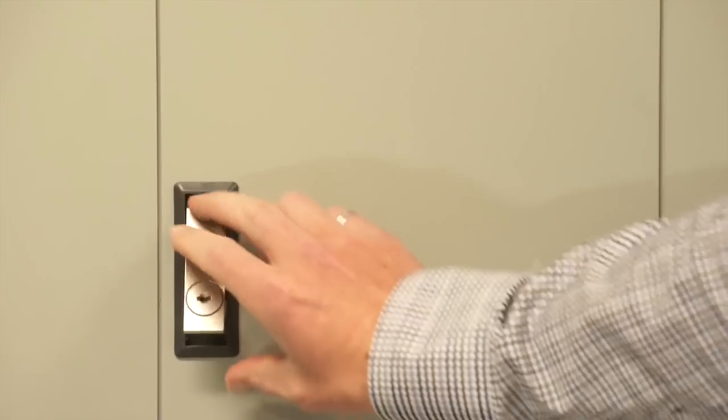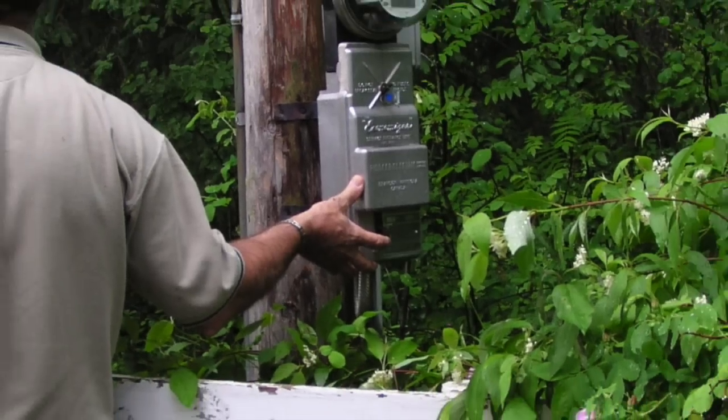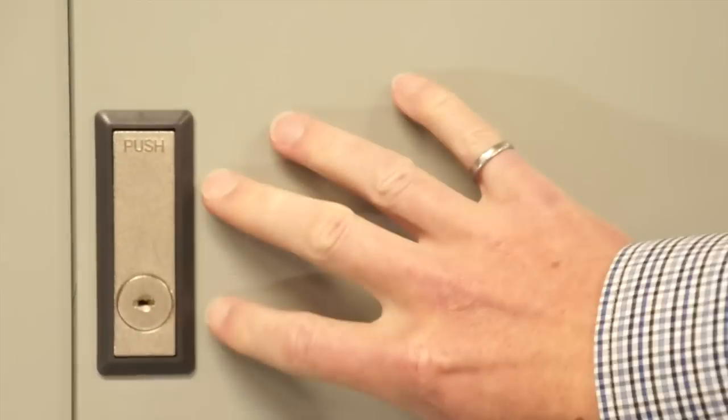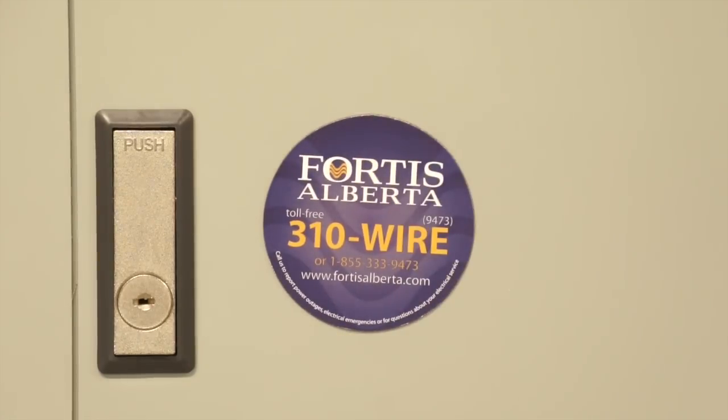While we're at the breaker box, I'd like to share another tip regarding power outages. If your power goes out, there's a chance it could just be a tripped breaker. You can check this by flipping the main breaker from on to off, then back on again, always standing beside the breaker with your head turned away. If this doesn't restore your power, please call us at 310WIRE and we'll dispatch a power line technician right away.